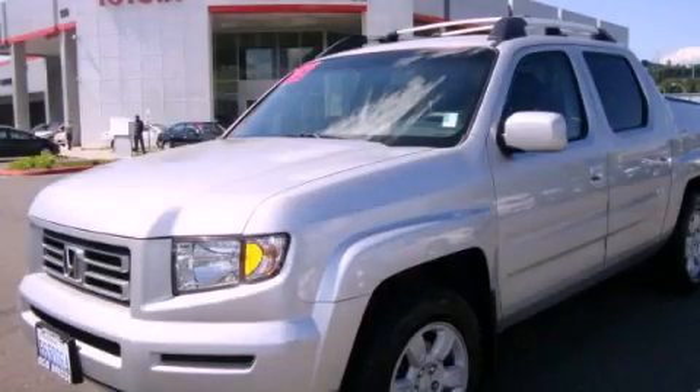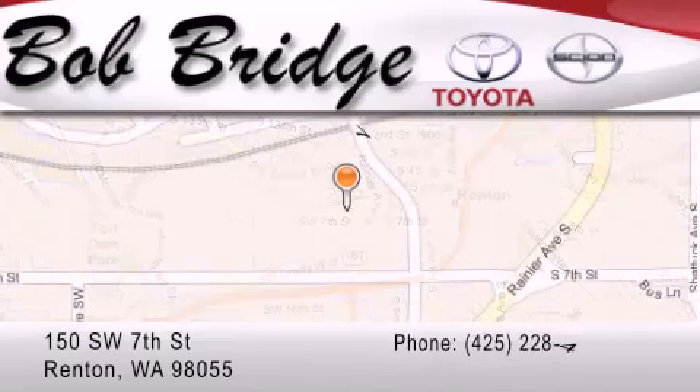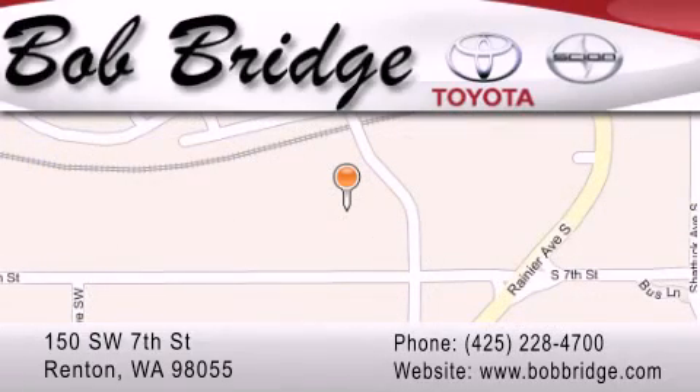Please call today to reserve this vehicle for a test drive. Bob Ridge Toyota is located in Renton. Exit off I-405 at exit number 2. Take Rainier Avenue North to the second left and turn left.